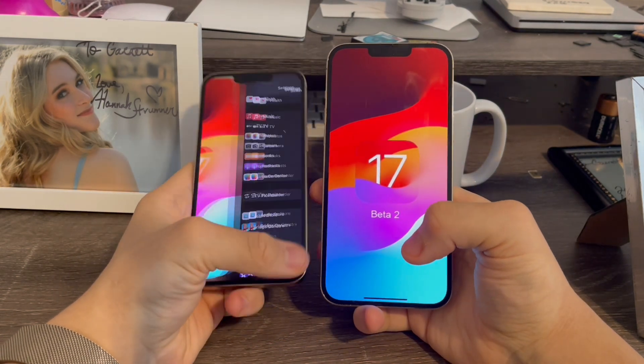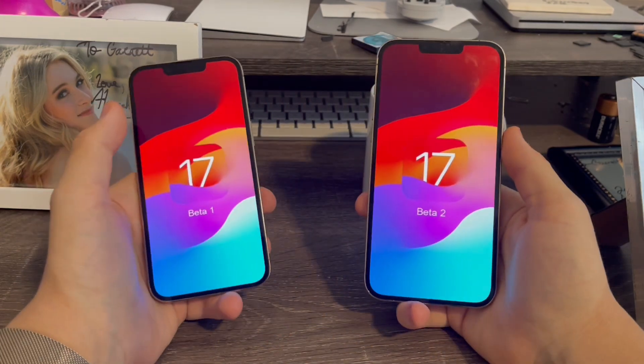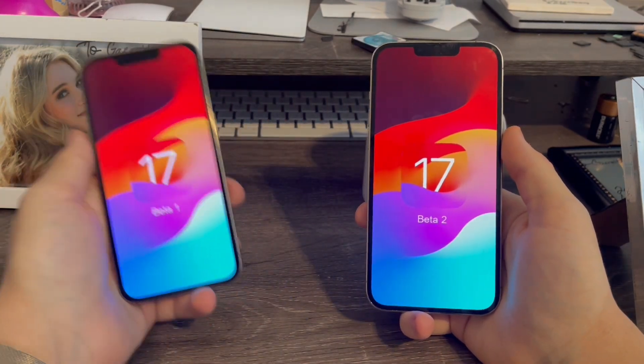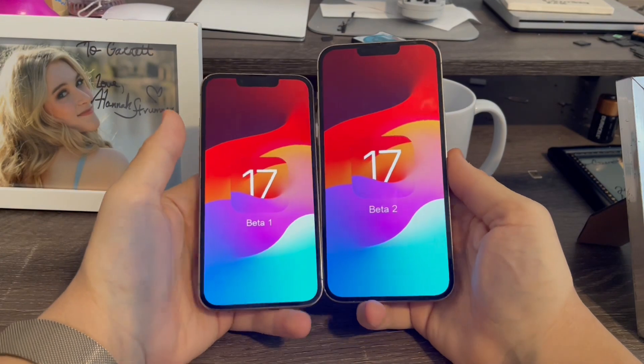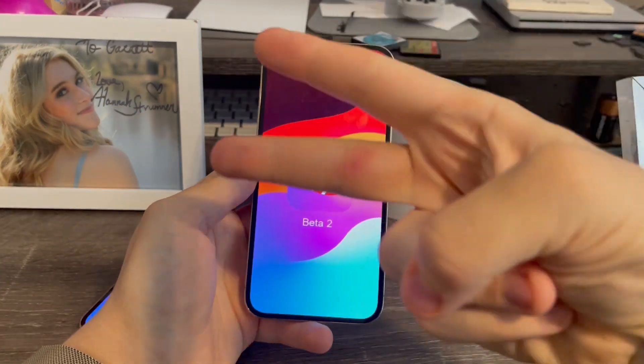That is iOS 17 Beta 2 today. There were not that many changes — still quite a bit, but not as much as iOS 16 earlier had. That is pretty much it for this video. If you liked this video, check out the next one. Peace out.